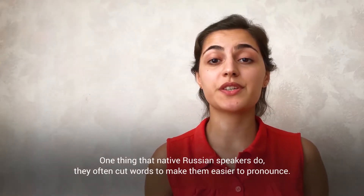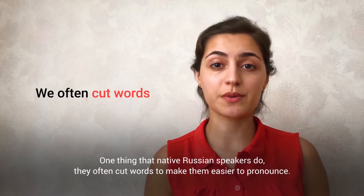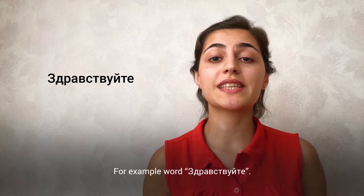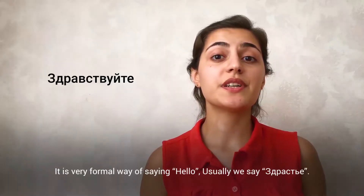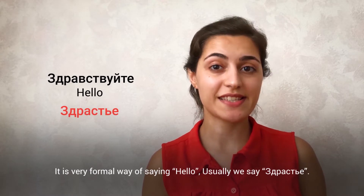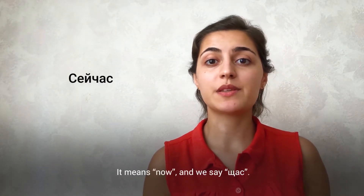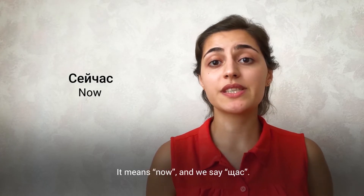One thing that native Russian speakers do — they often cut words to make them easier to pronounce. For example, the word Здравствуйте, which is a very formal way of saying hello. Usually we say Здрасте. Another example: the word СЕЙЧАС means 'now' and we say ЩАС.